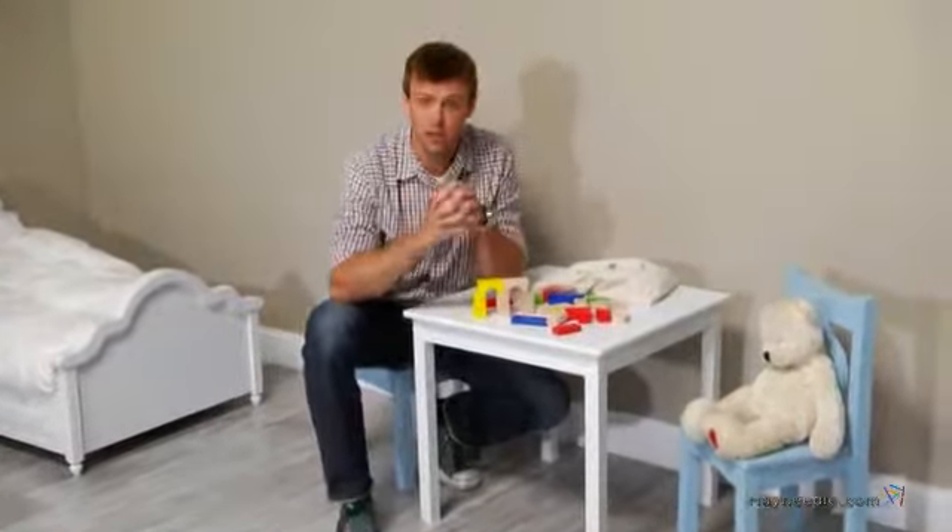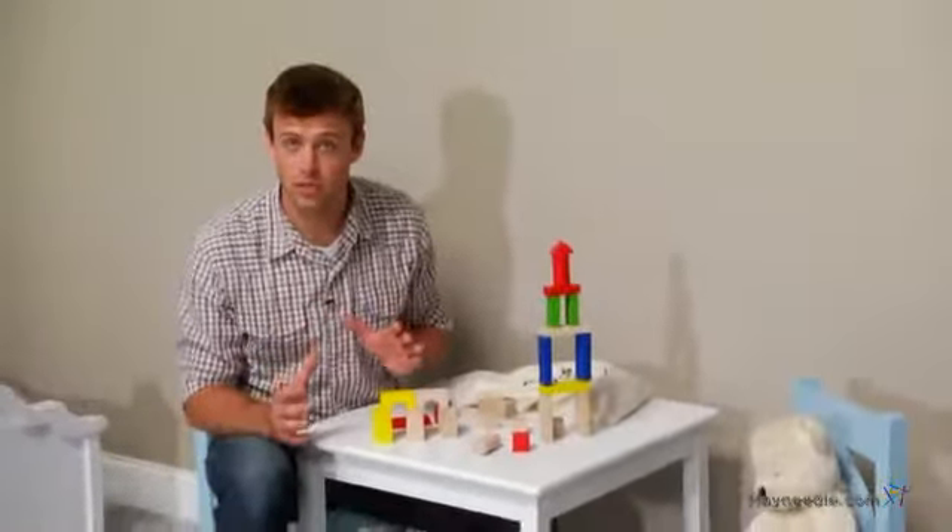You can buy the table and chairs together as a set, or you can buy them separately to work with pre-existing furniture.